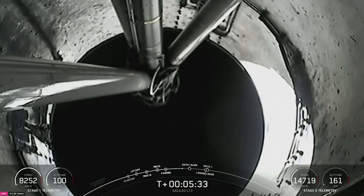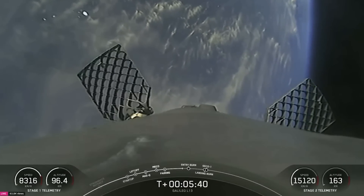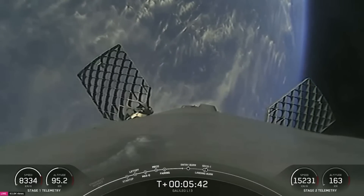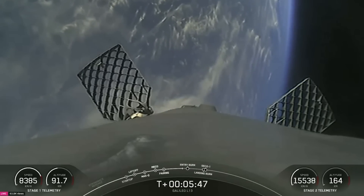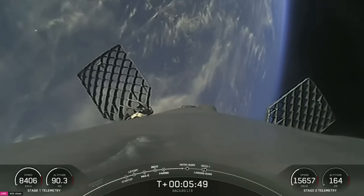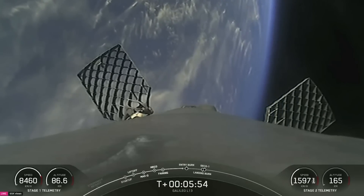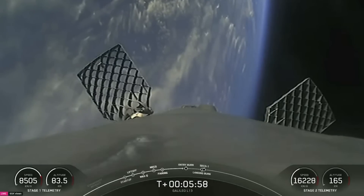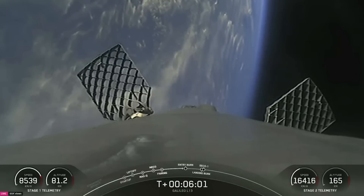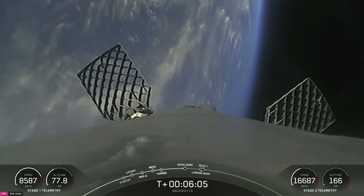We are just over five and a half minutes into today's mission. In case you're just joining us, we had an on-time liftoff tonight at 6:50 p.m. Eastern from Cape Canaveral Space Force Station in Florida, followed by successful main engine cutoff, stage separation, and second engine start one. Now we are standing by for first stage re-entry and landing. Confirmation that both vehicles are still on nominal trajectories.